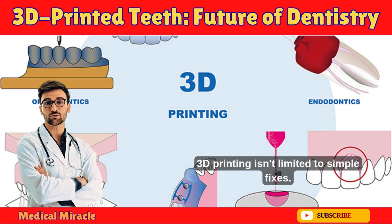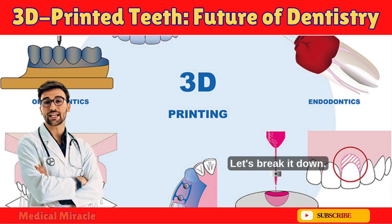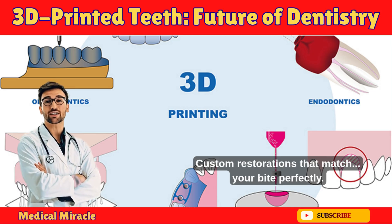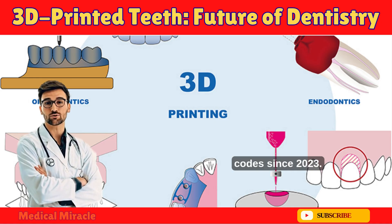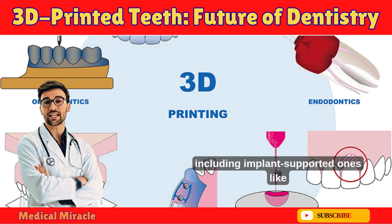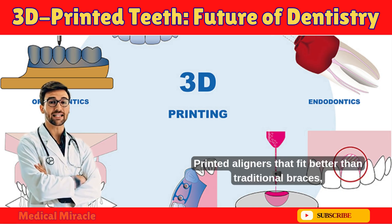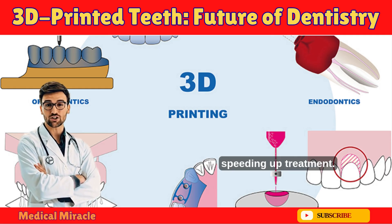3D printing isn't limited to simple fixes — it's everywhere in modern dentistry. Crowns and bridges offer custom restorations matching your bite perfectly, now fully reimbursable under updated dental codes since 2023. Digital dentures, including implant-supported ones like All-On-6, are printed in days instead of weeks. Printed aligners fit better than traditional braces, speeding up treatment.